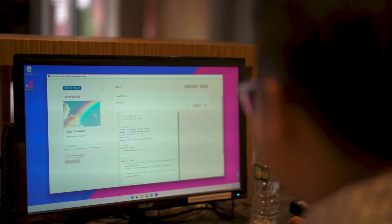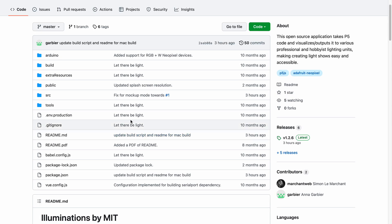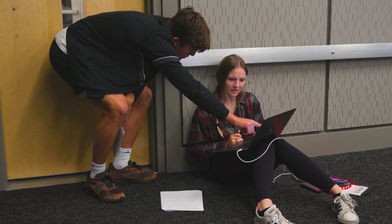What really stands out is that this is an open source project, meaning that anyone looking at this project online can actually edit and upload their own lighting effects, their own visual effects. I think this is really core to the MIT ethos of hacking and working together, and it's something that is truly unique in the community sense.